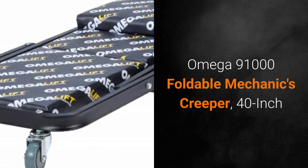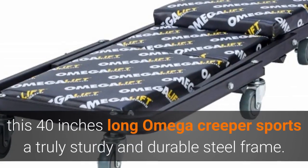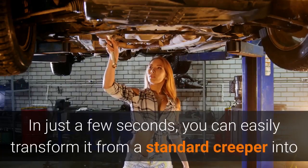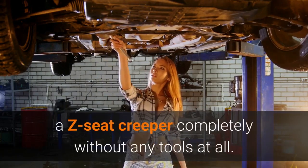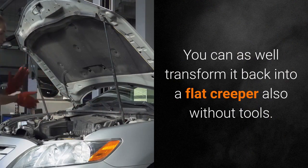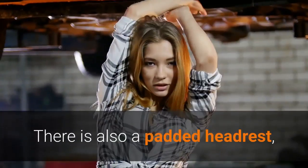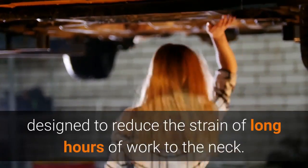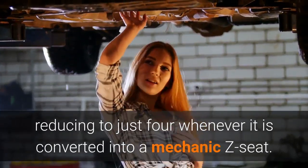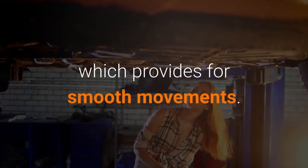Omega 91000 Foldable Mechanics Creeper, 40-inch. With a maximum weight capacity of 450 pounds, this 40-inch long Omega Creeper sports a truly sturdy and durable steel frame. In just a few seconds, you can easily transform it from a standard Creeper into a Z-seat Creeper completely without any tools at all. You can as well transform it back into a flat Creeper also without tools. It comes with good padding to provide comfort against long working hours. There is also a padded headrest designed to reduce the strain of long hours of work to the neck. Six casters support this Creeper, reducing to just four whenever it is converted into a Mechanic Z-seat. The casters are 3 inches high and made from polyurethane, which provides for smooth movements.